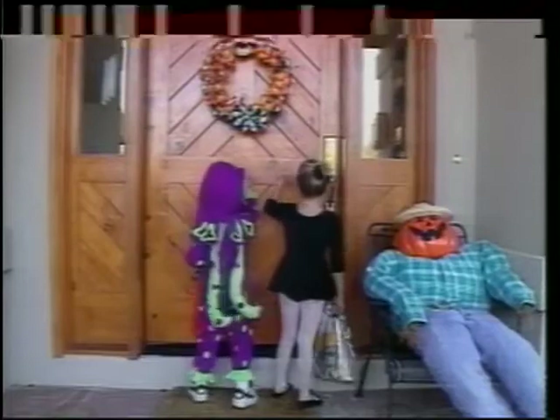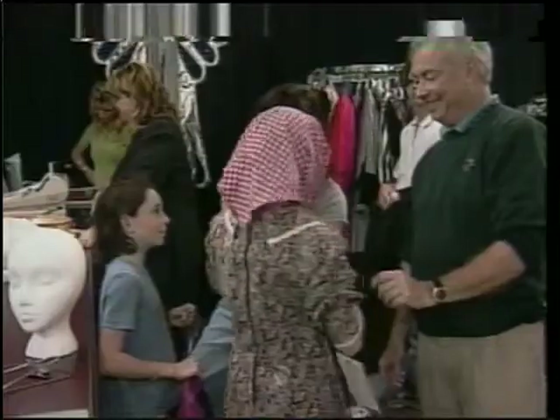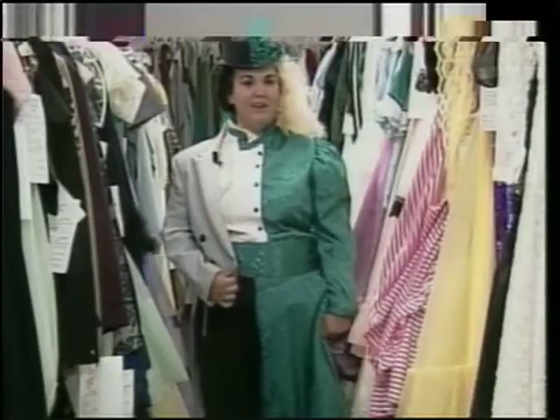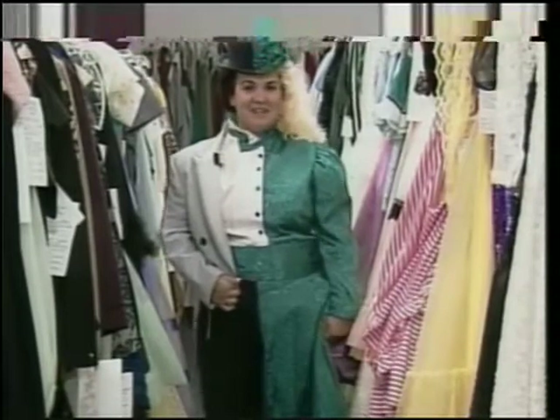Once again, Halloween is near where ghouls and goblins instill their fear. Kids will knock door to door and go street to street with just a few tricks in mind and a lot of treats. Shoppers young and old are out looking for last-minute costumes for Friday night. This woman and her companion will be an interesting sight. I'm dressed up as half woman, half man. He's going as Darth Vader, so it's going to be kind of an interesting duo.